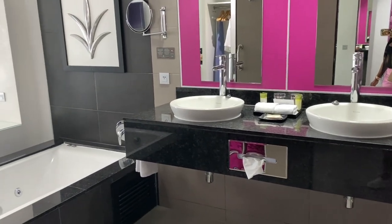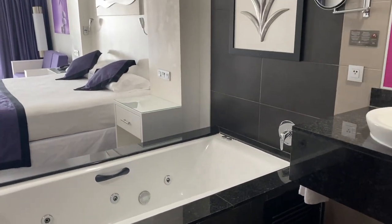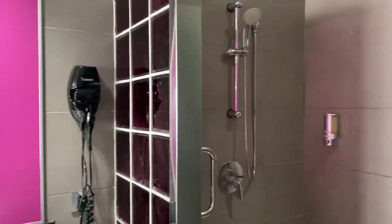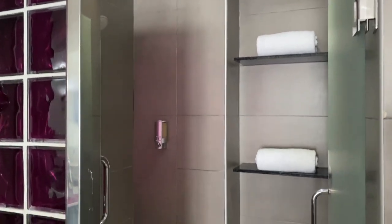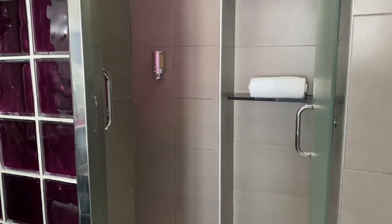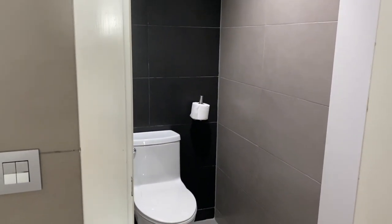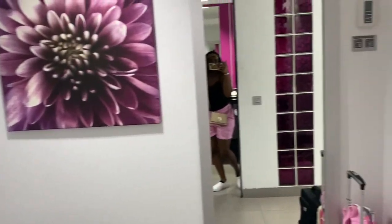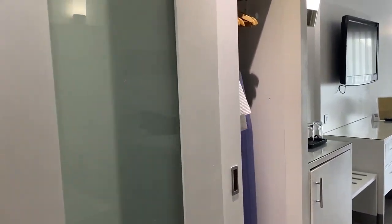As you can see, the decor is kind of purple and magenta. It comes with a separate tub in the middle of the room and also a shower with a rainfall attachment on top. I really liked the shelves in the shower — those towels do not get wet. There is a separate toilet area so the door can close, and there are also robes in the room, which was a nice touch.